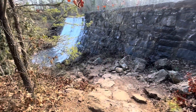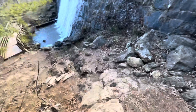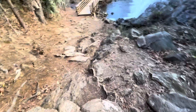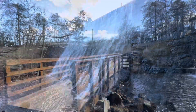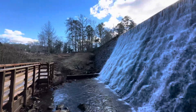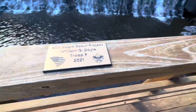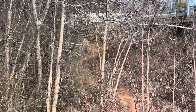We're walking down to the bottom of the waterfall across the bridge. So apparently this bridge was an Eagle Scout project — it's really nice. And I also see there's a much easier way to get down here, right over there — there's some steps.